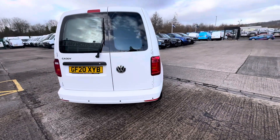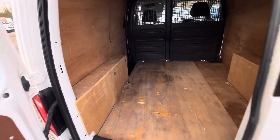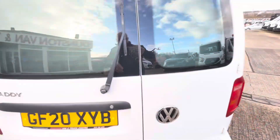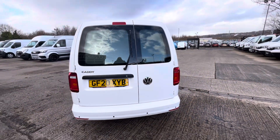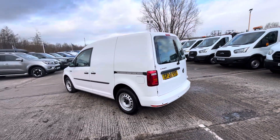You've got your rear parking sensors on there as well. It's all fully ply-lined out with your half-mesh, half-plastic bulkhead. All the privacy glass shields on the back windows there for security, and you've got your side loading door as well.